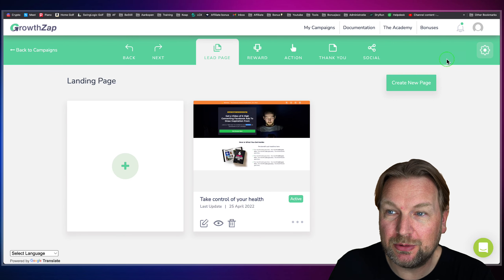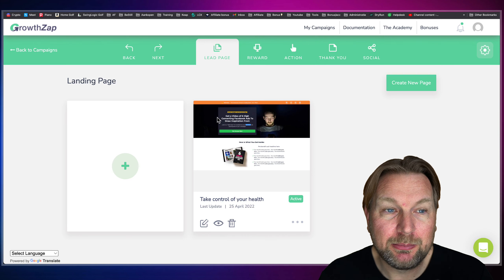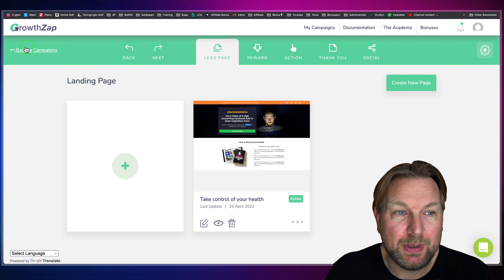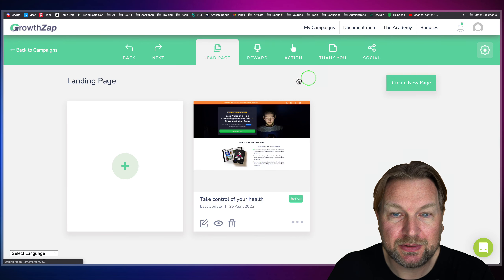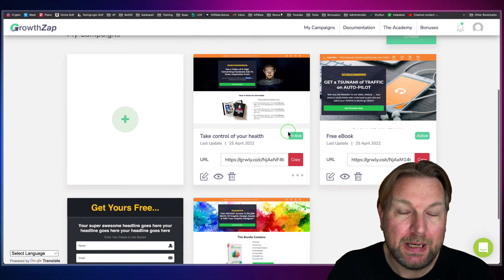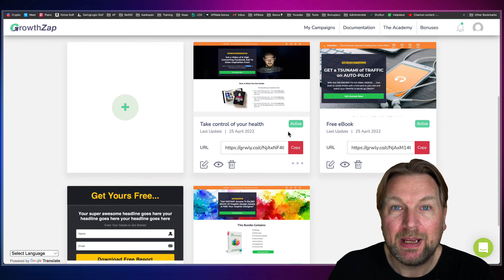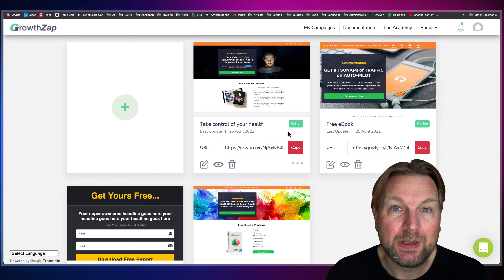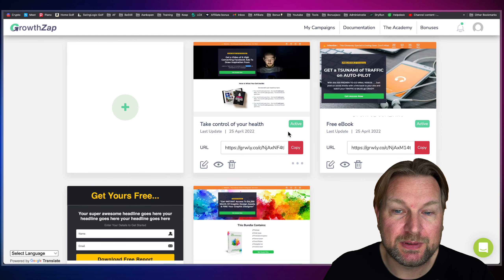Let me show you how the software works. Right now I'm logging into the software and I'm in the dashboard where you can create your campaign. A campaign is essentially a landing page and a thank you page where people who signed up can download their freebie and then earn extra points.